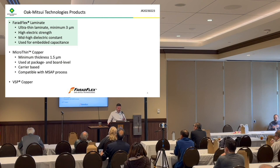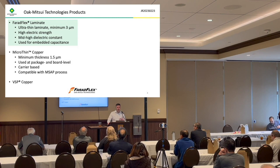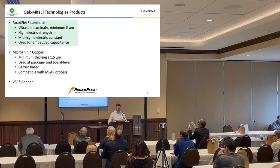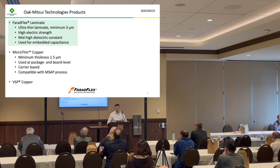Here are the three products we are supporting out of Opetsui Technologies. The first is Bariflex, the buried capacitance material. It is an ultra-thin laminate that goes down to 3 microns for dielectric thickness. It has really high electric strength, a mid to high dielectric constant, and is used for embedding capacitance. The second product that Ken supports is the micro thin copper — a copper foil on a carrier that can come down to 1.5 microns. It's used at both the package and board level and is compatible with the MSAP semi-additive process, used in smartphone mainboards and packages requiring really fine traces and spaces. This presentation focuses primarily on the Ferriflex, but we'd be glad to discuss the others.